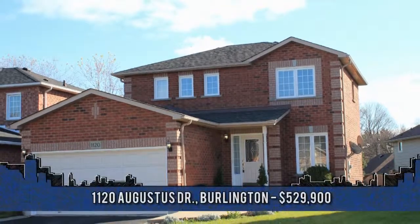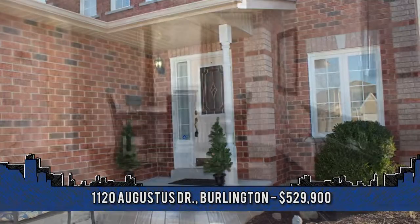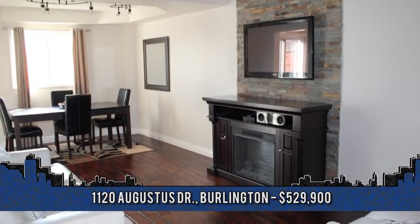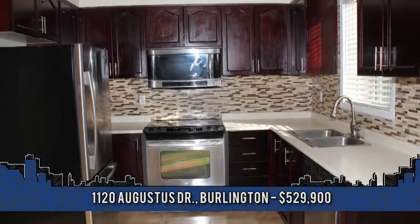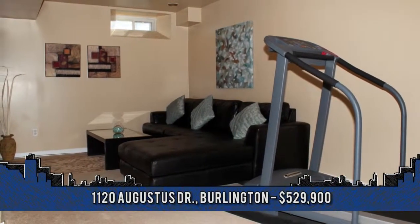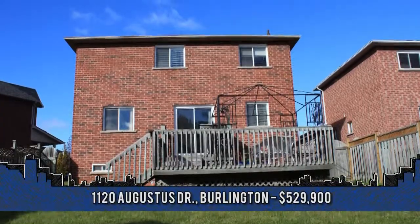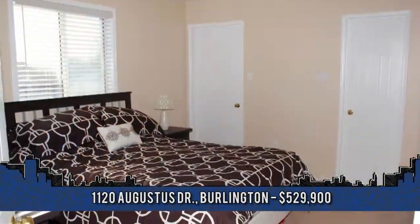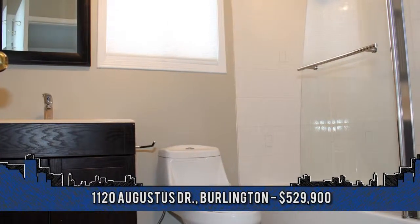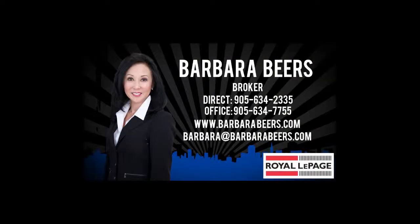Walk to the lake in downtown from this renovated three-bedroom, two-and-a-half bath beauty. Welcome to 1120 Augustus Drive in Burlington. Highlights include neutral decor, hand-scraped dark hardwood flooring in the living and dining room, travertine tiles, kitchen with stainless steel appliances and mosaic backsplash, renovated bathrooms, and a finished lower level with rec room and den. From the kitchen, walk out to a tiered decking and fully fenced mature yard, a great space for kids and pets or for entertaining. Additional highlights include direct entry into the two-car garage with double drive and French curbs. This is just a fantastic home with easy highway access. 60-day possession is available. To arrange a viewing, contact Barbara Beers, broker with Royal LePage Burlok at 905-634-2335.